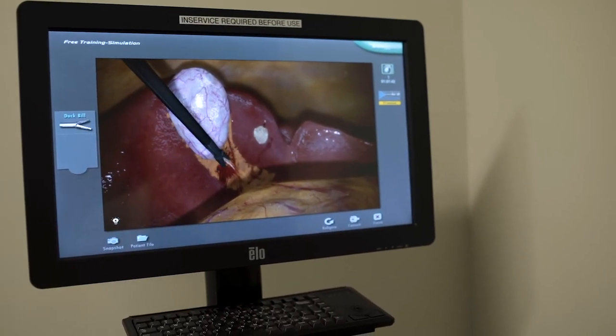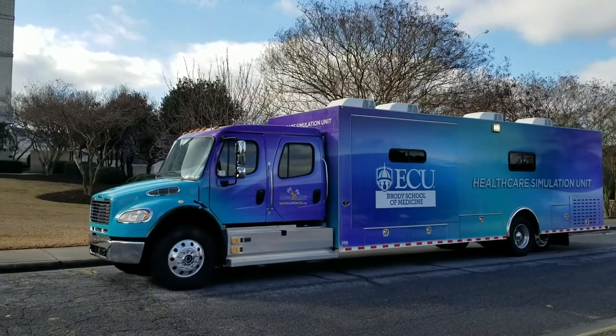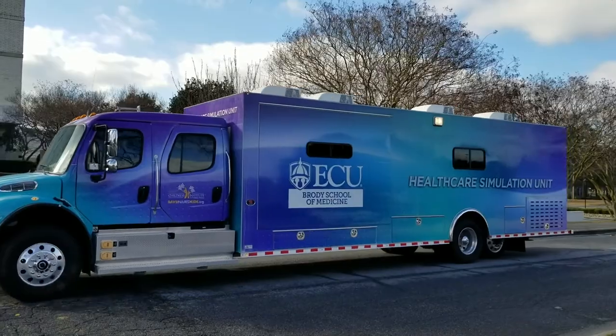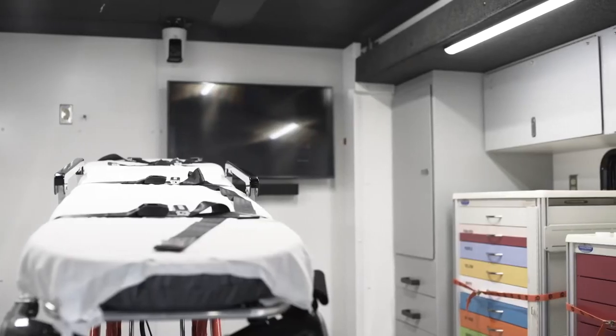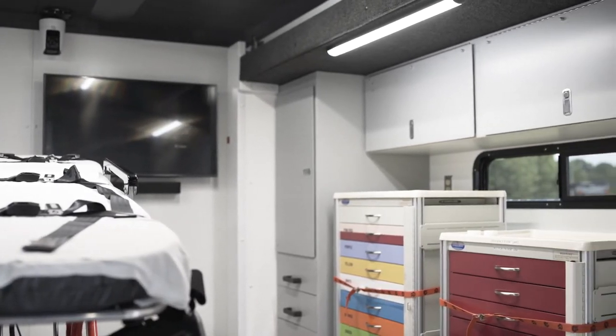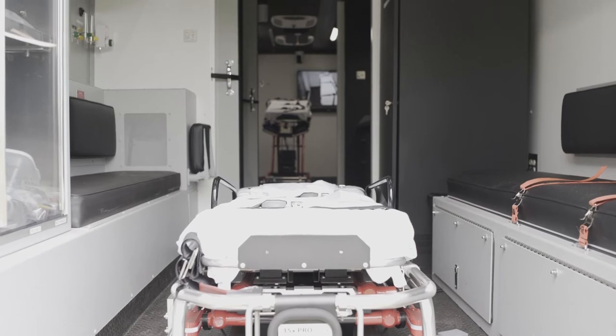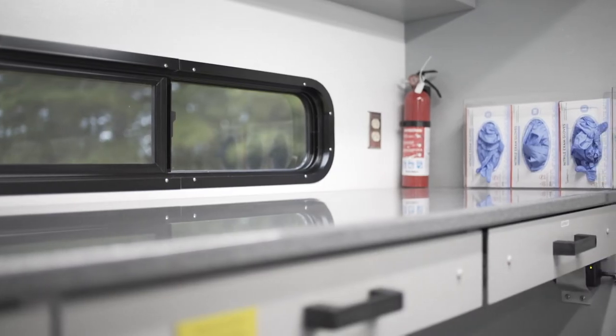Outside the simulation center, the mobile healthcare simulation unit offers educational programs to healthcare providers throughout Eastern North Carolina. The healthcare simulation unit features a realistic, fully equipped hospital resuscitation bay, an ambulance compartment, and control room. If needed, the interior can also be converted into a classroom.